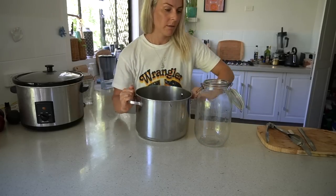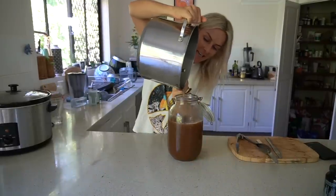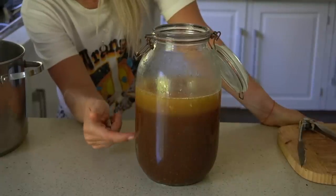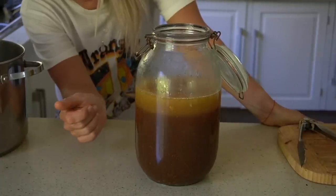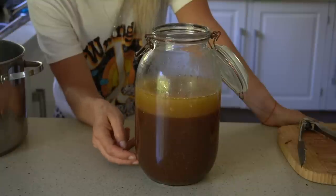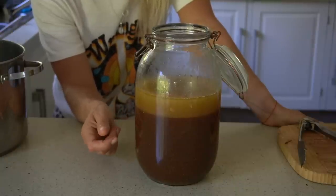This is vegan friendly — wait till you see the layer of fat that comes up to the surface. This started as about five liters of water, and over 48 hours it's leached all of the collagen and minerals out of the bone. It's going to be so nourishing — it's like mother nature's superfood. I'll catch you in the next video.